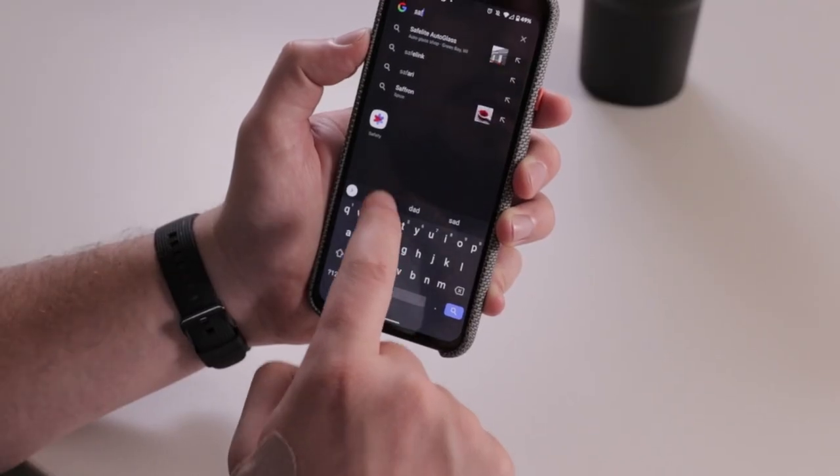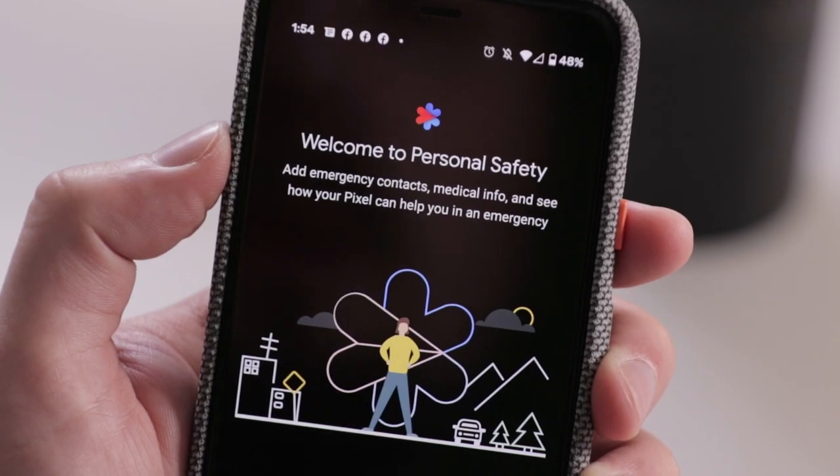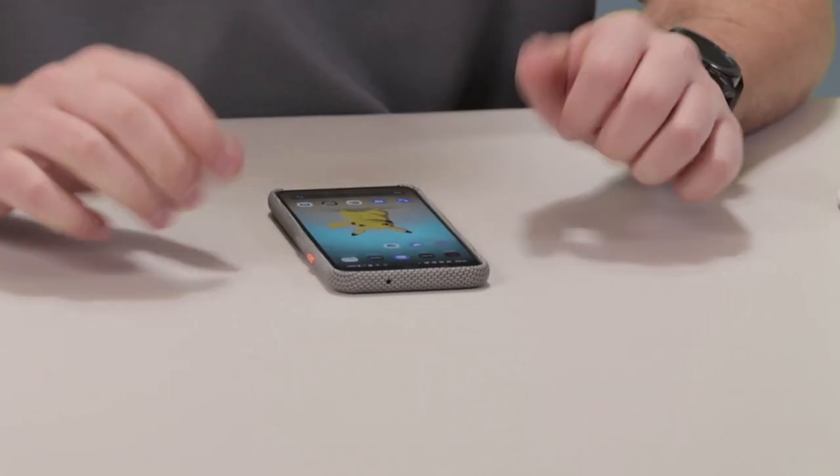The Pixel comes with a safety app that's already installed on the device. From what I've researched, you can upload your medical contacts, and if you were in a car crash, it'll alert those medical contacts and emergency services — which makes this phone great for safety.